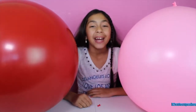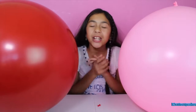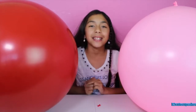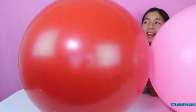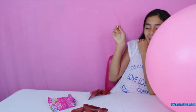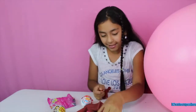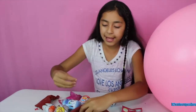Hey guys, it's me! Guess what — I'm going to be doing another balloon surprise! I have the colors pink and red, and I have two of them, they're giant! As always I have my pin — it's red and it matches one of my balloons. One, two, three! Yay — Kinder Joy! We have a couple of six slits here.